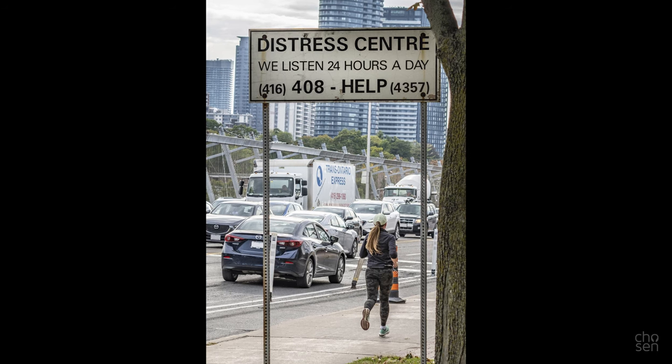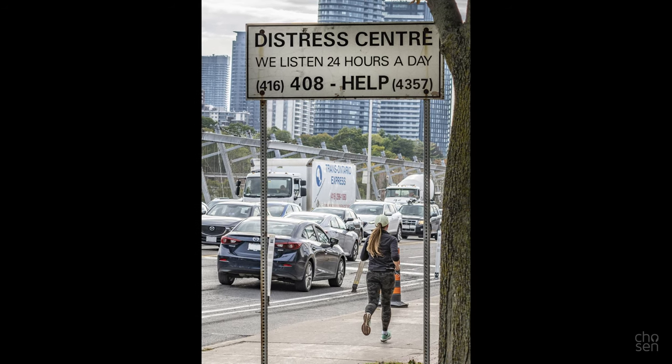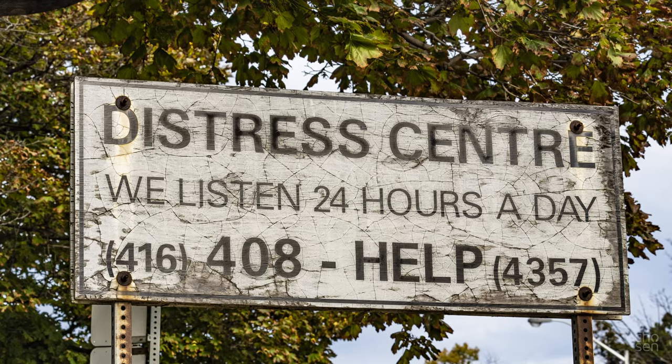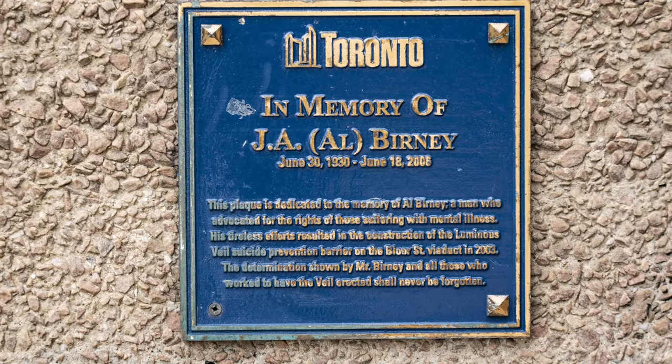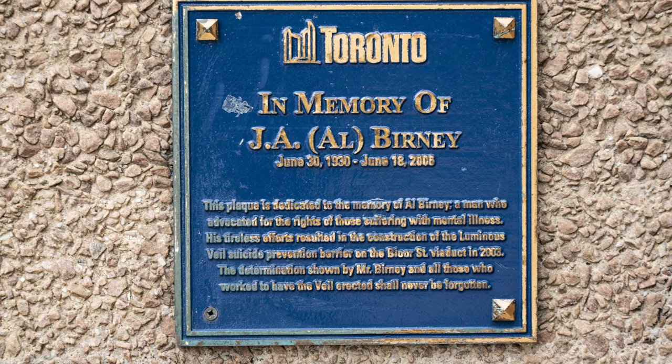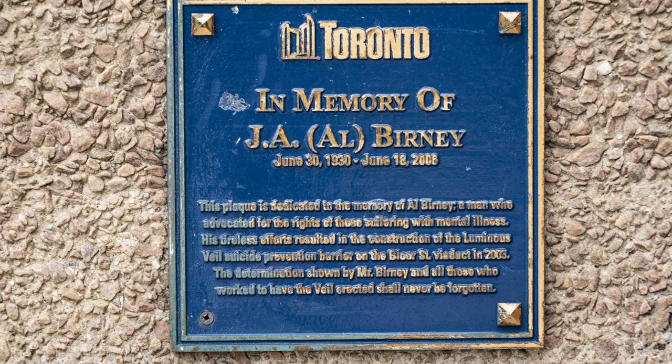They used to have phones at either end that accompanied these signs. An outspoken advocate for erecting the veil was a guy named Al Burney. Those affected by deaths from the viaduct will often touch his plaque — you can see that's why it's a bit worn out here on the left-hand side.